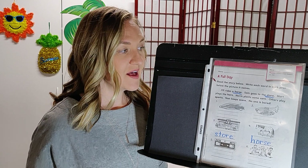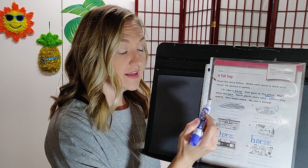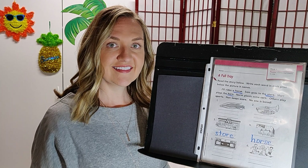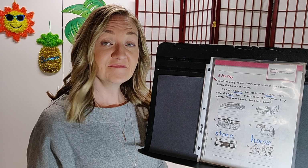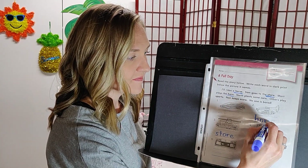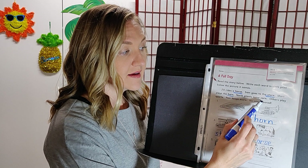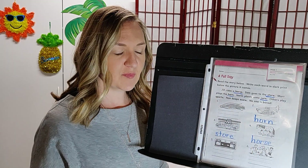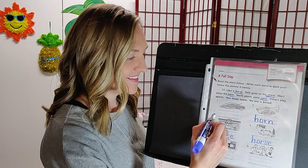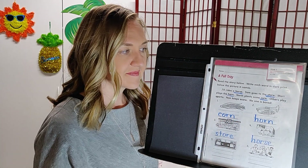Great job, let's keep going. Mort plays the horn. The word horn is in extra dark print and it also has an R-controlled vowel. Which picture matches the word horn? Number two. Let's keep going — Norm plants some corn. Corn is in extra dark print. Corn matches picture number one.